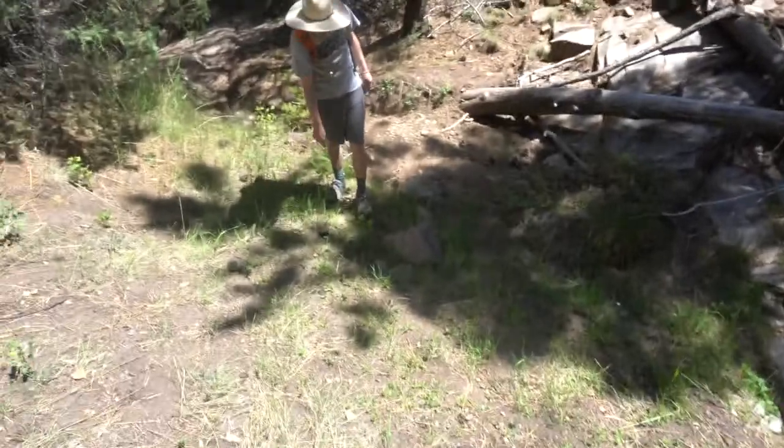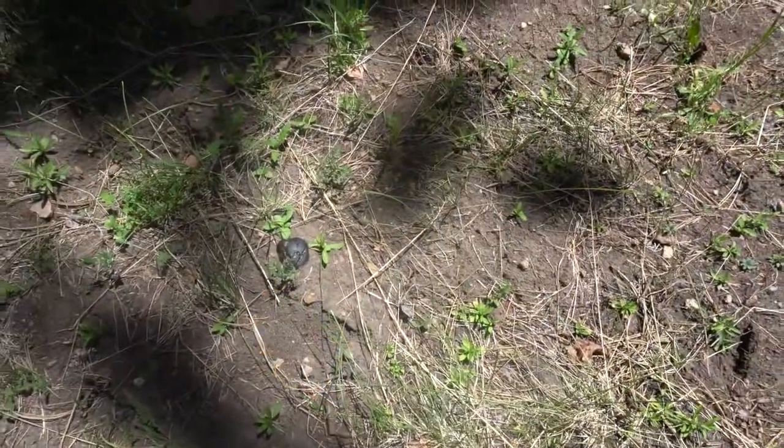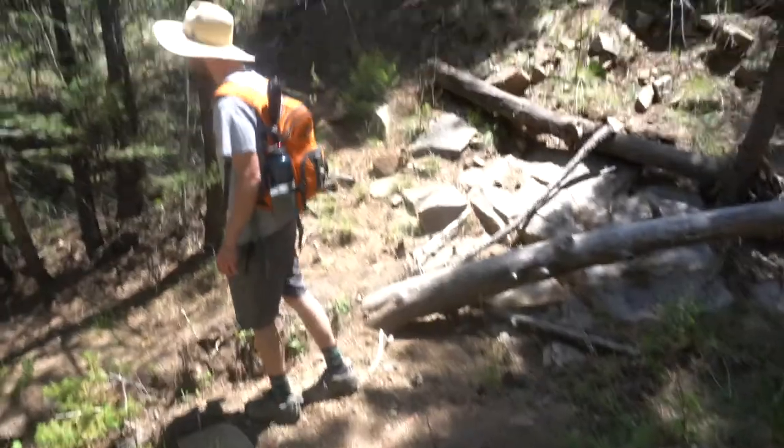That's a good looking scat right there. I don't even know what kind that is, I've never seen anything like that. Was it snake poop? No.